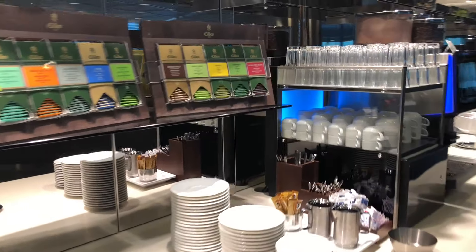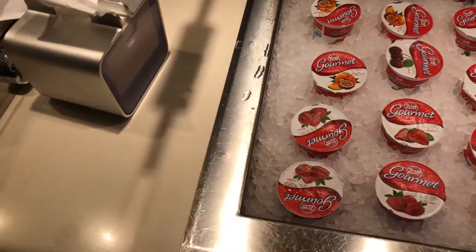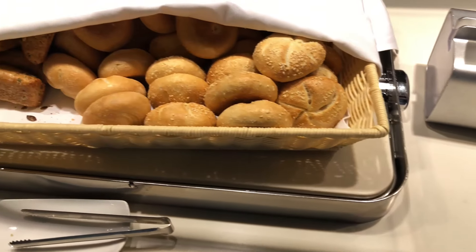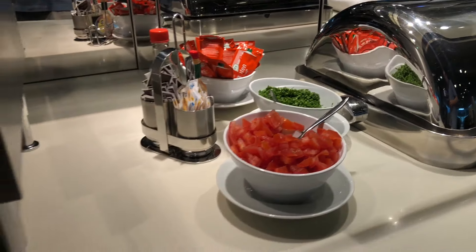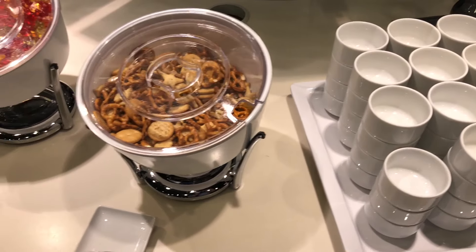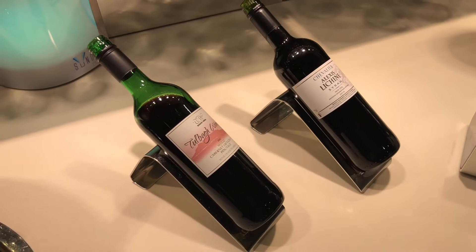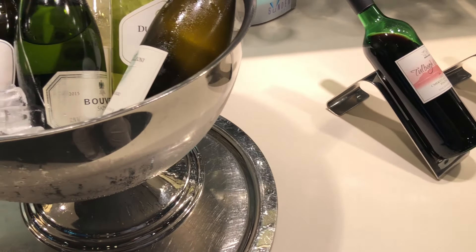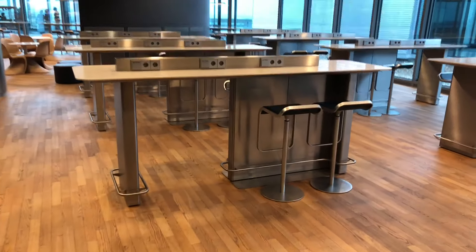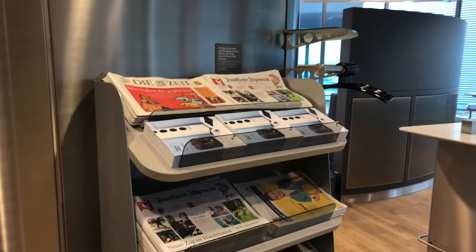As for the lounge itself, it wasn't very crowded — that's the first thing I noticed. There's a decent range of food options; this for instance is what you can get for breakfast. They also offer a variety of alcoholic and non-alcoholic beverages, and a lot of opportunities to sit down with plenty of power sockets within reach. So it's a pretty decent lounge, nothing too special, but I do value what it offers. You will see the opposite of that at the very end of the video.